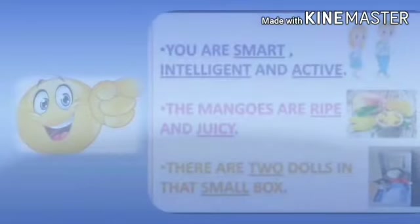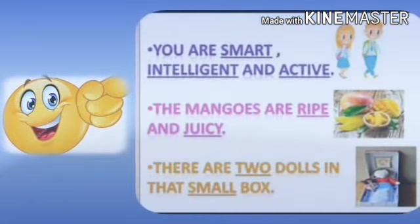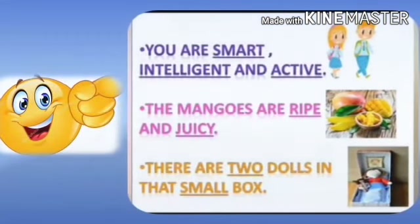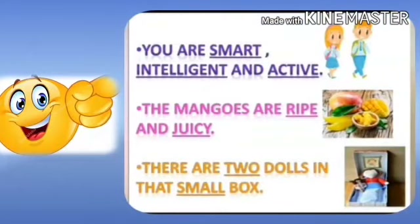Let us read these sentences. 'You are smart, intelligent and active.' Here, 'you' is a pronoun and the words describing the pronoun are smart, intelligent and active. Next sentence: 'The mangoes are ripe and juicy.' Here, the words describing mango are ripe and juicy.